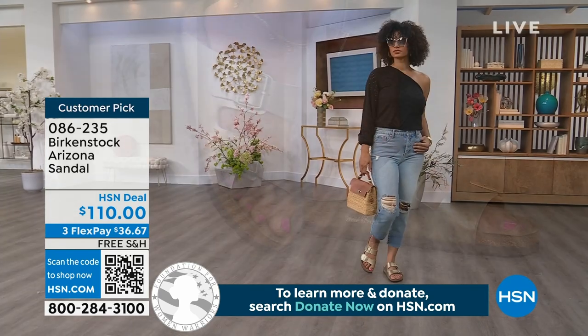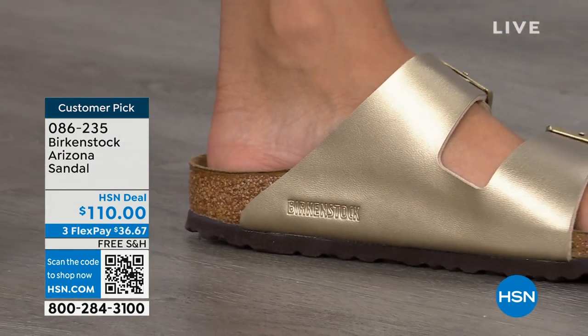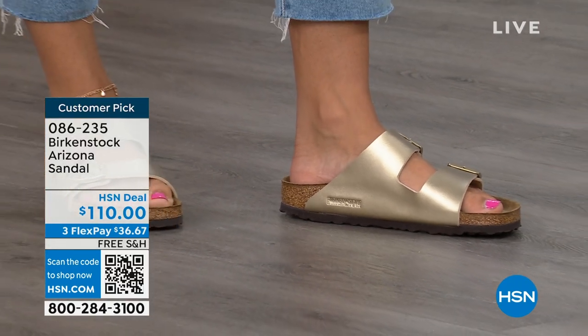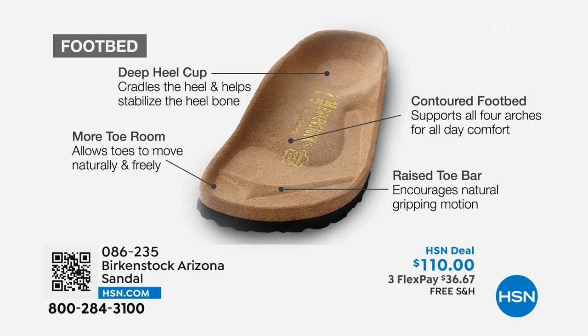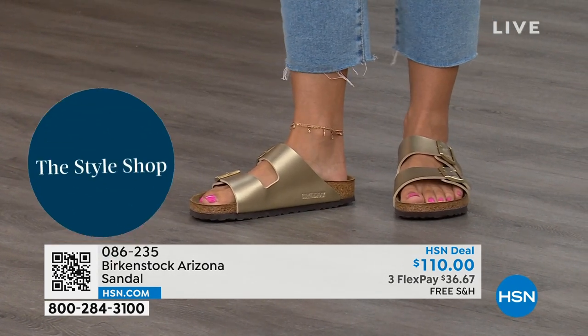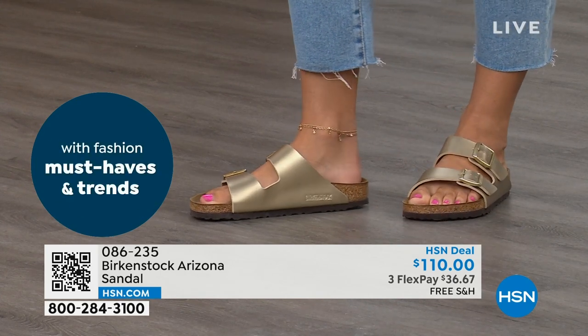The footbed emulates walking on sand, allowing your foot to rest in its natural state. There's arch support wrapping around your foot, a wider toe box so your toes move freely with no pressure or constraint — it's really hugging your foot when you walk. Comfort and your feet feeling good means your whole body feels good. That's why so many people collect Birkenstock — they don't want to go without them. This is the go-to shoe in your closet.